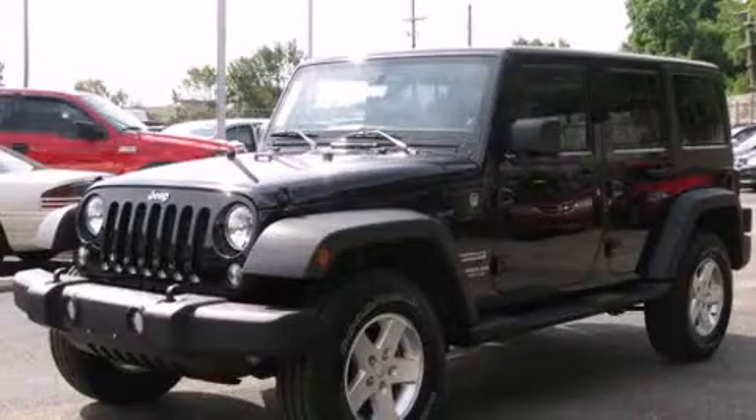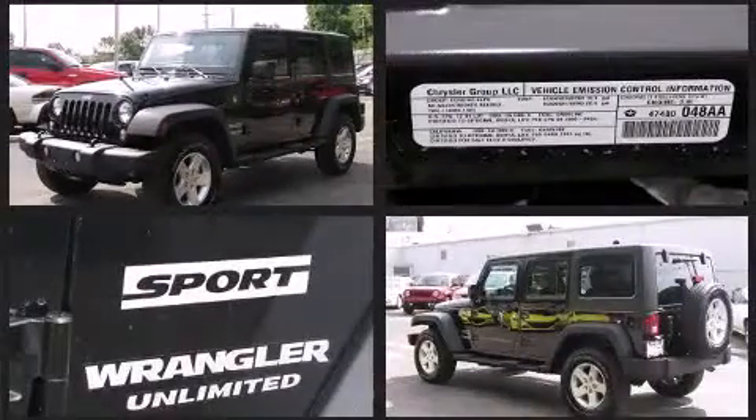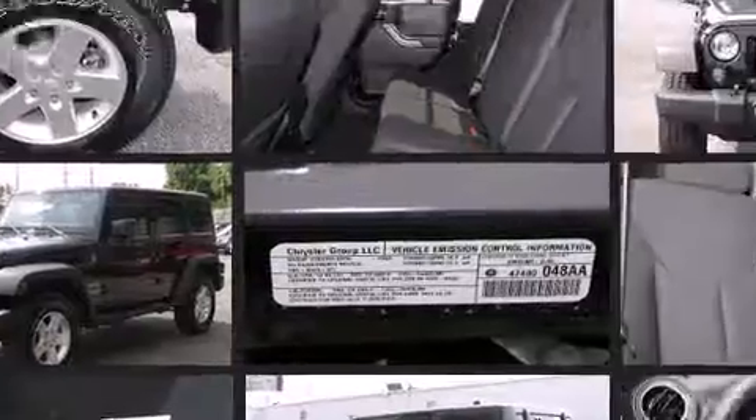The 2014 Jeep Wrangler Unlimited features four-wheel drive capabilities, a durable automatic transmission, and a refined six-cylinder engine.